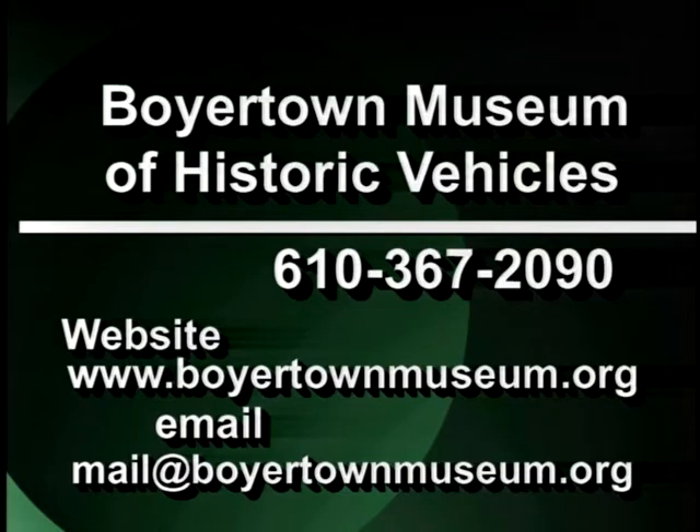I'm Kendra Cook. The Boyertown Museum is open seven days a week from 9:30 a.m. to 4:00 p.m., and we are located at 85 South Walnut Street in Boyertown, Pennsylvania. If you'd like to get a hold of us, you can give us a call at 610-367-2090, or you can visit our website at www.boyertownmuseum.org.